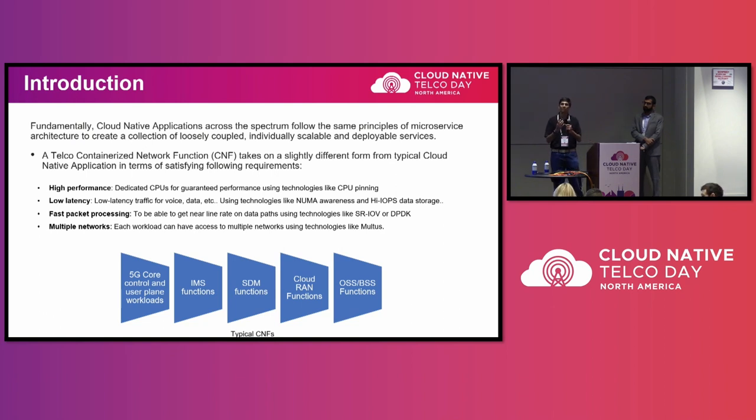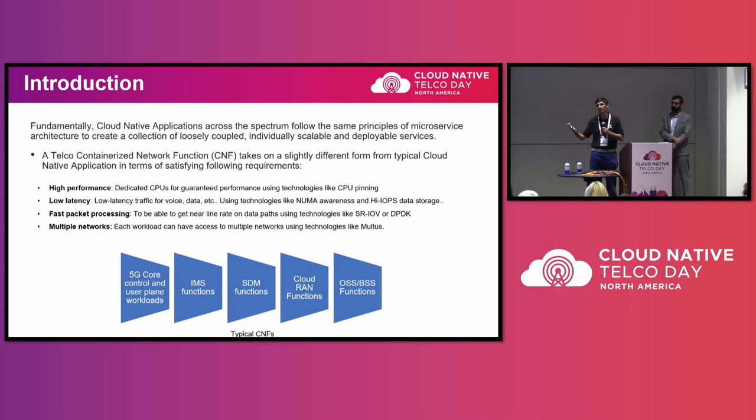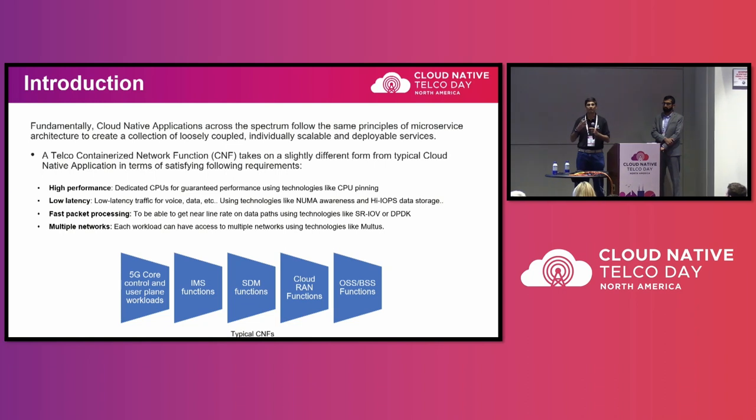It's going to be a mix and match of these requirements. We have different areas in which we have CNFs — it can be a 5G core CNF, an IMS CNF, a charging CNF, or a RAN CNF. Based on what subgroup you belong to, you have different requirements that you need to cater to in order to do the deployment.